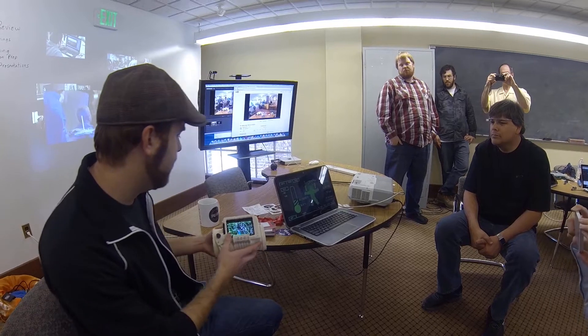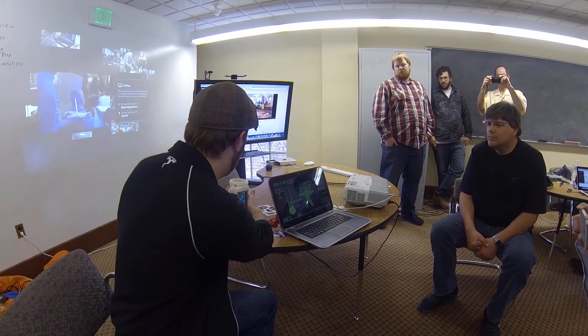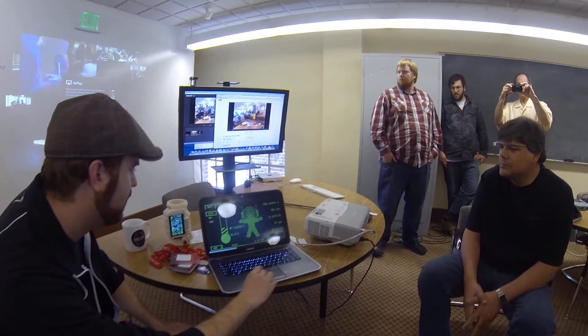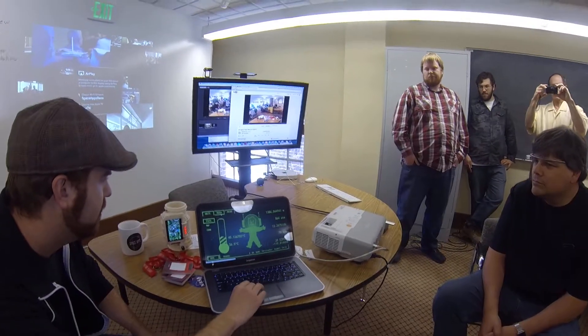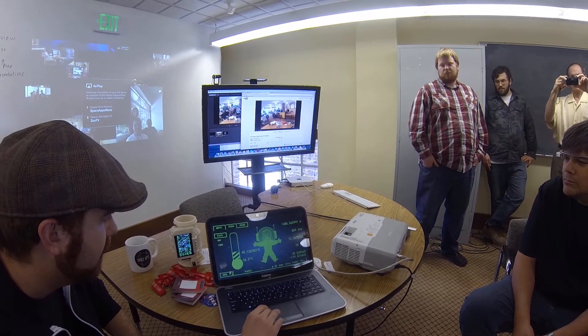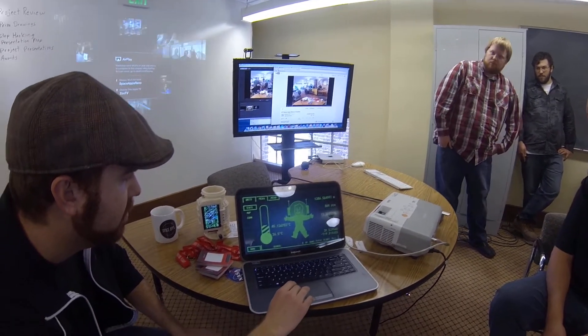On the web UI here, we have the ability to look at multiple people who are wearing one of these. You can actually toggle between the different people — here's Chris and Colin — and then we have the ability to send in a report.